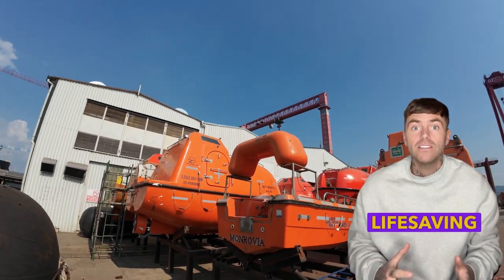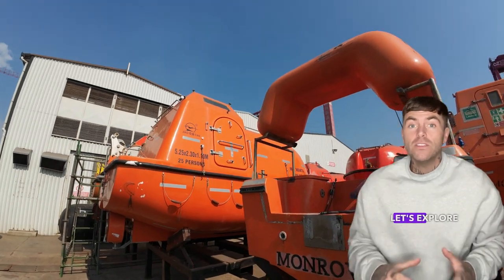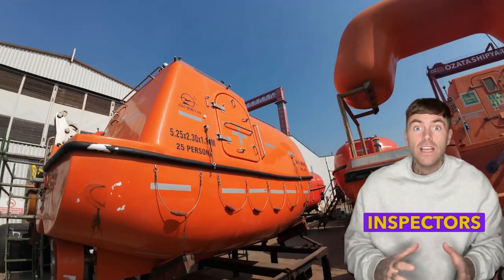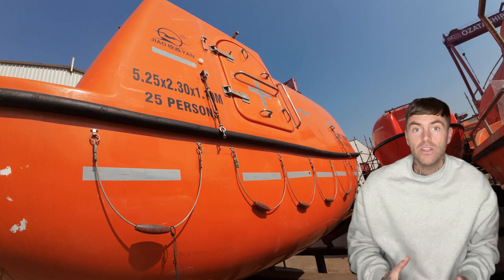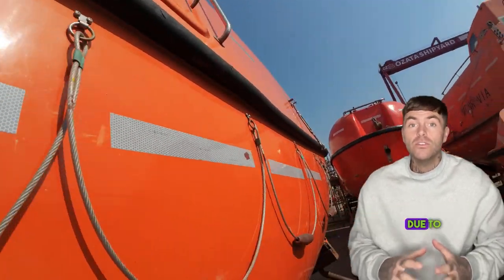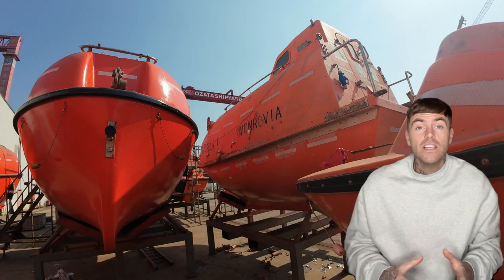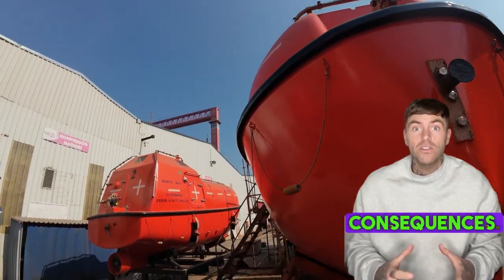Welcome to our guide on common life-saving equipment deficiencies that can result in ship detentions. Let's explore the key issues that maritime inspectors frequently encounter. When it comes to maritime safety, life-saving equipment is crucial. Many ships face detentions due to deficiencies in this area.